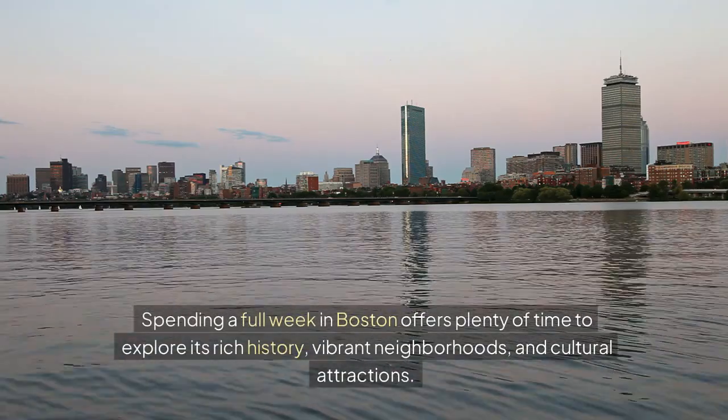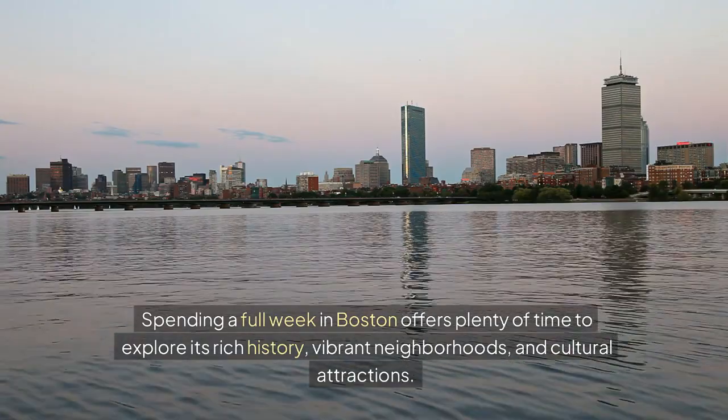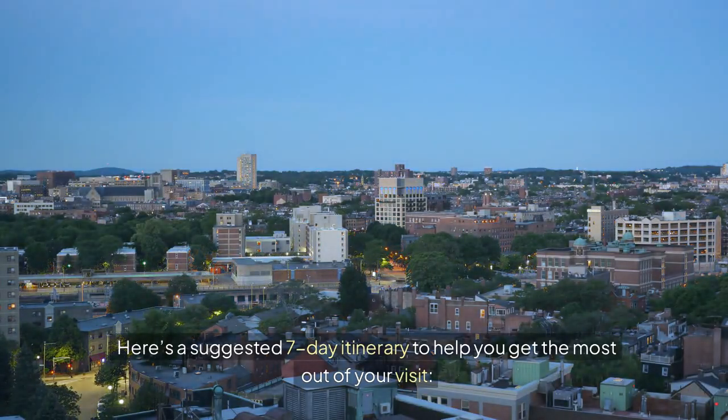Spending a full week in Boston offers plenty of time to explore its rich history, vibrant neighborhoods, and cultural attractions. Here's a suggested 7-day itinerary to help you get the most out of your visit.